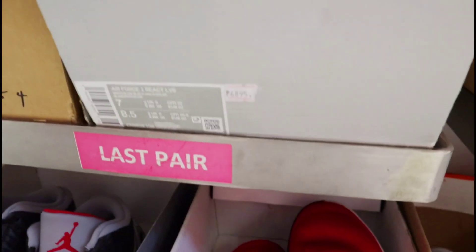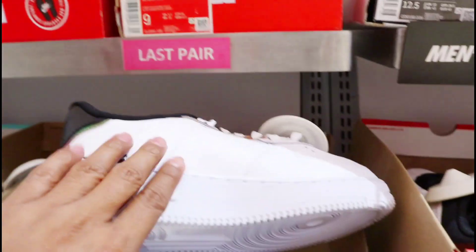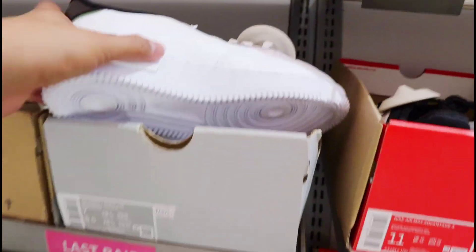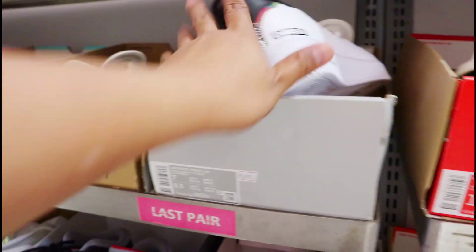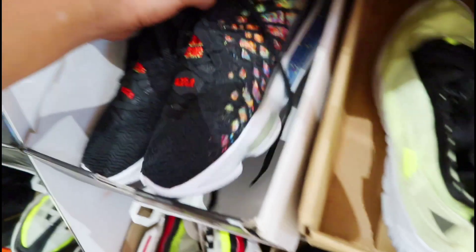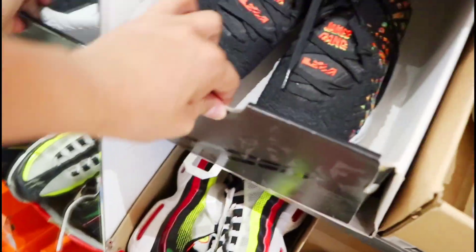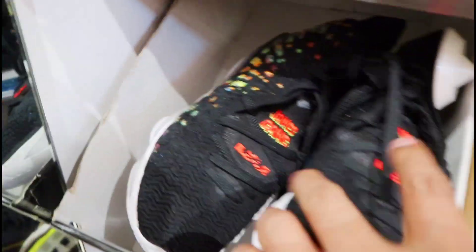Ito, Dame 6 mga amigo. Ang price nya 6,895 pesos, naka last pair, last chance to buy ito mga amigo. So tanong nyo na lang pag nagpunta kayo dito kasi hindi natin makita yung exactong price. So dito naman sa James Gang LeBron 17 — meron tayo ditong price na nakita.